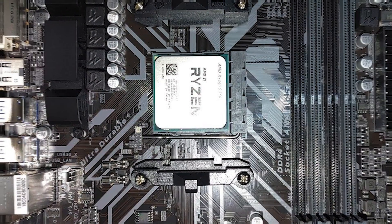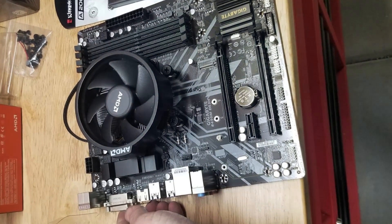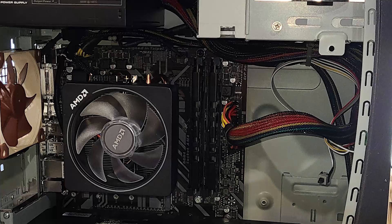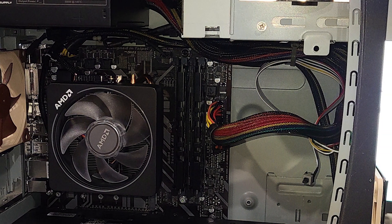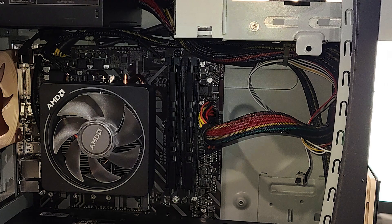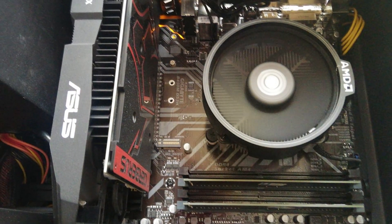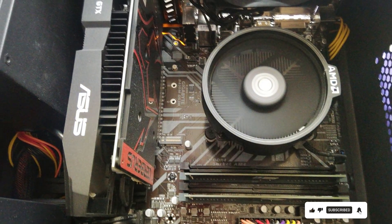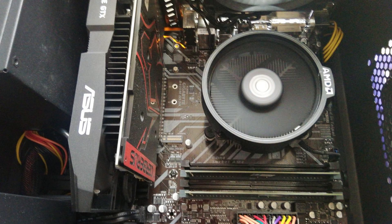With DDR4 memory support, the B450M DS3H provides ample memory bandwidth for multitasking and gaming. Its durable construction and robust components ensure long-term reliability, backed by Gigabyte's reputation for quality and durability. The Gigabyte B450M DS3H strikes a balance between affordability and performance, making it an excellent choice for budget-conscious builders looking to maximize their Ryzen processor's potential.